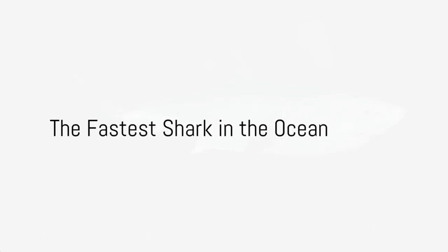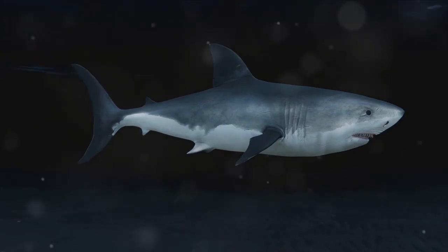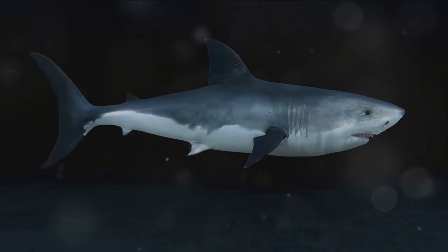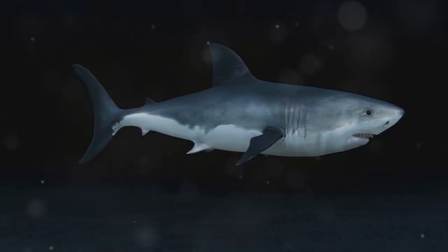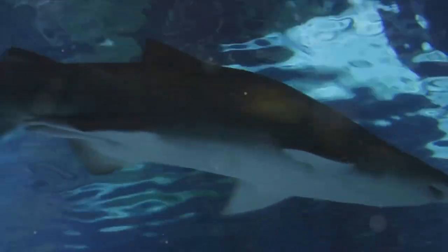Do you know which is the fastest shark in the ocean? Today, we're going to explore the world of these fascinating marine predators and their unique characteristics. Sharks are not just mindless eating machines — they're incredibly diverse and possess a range of abilities that put them at the top of the oceanic food chain.